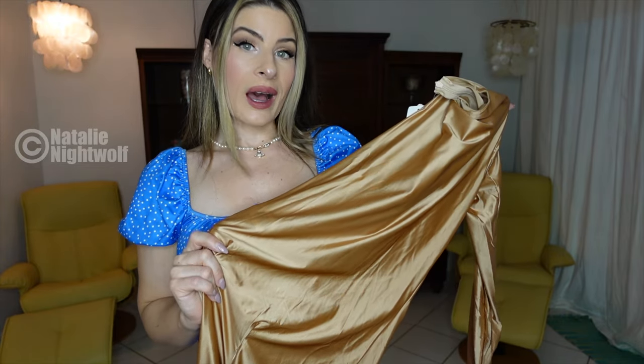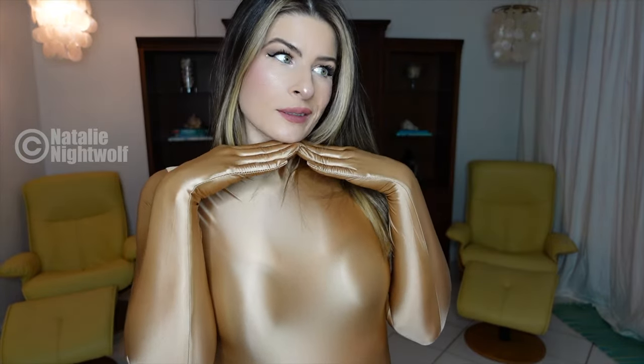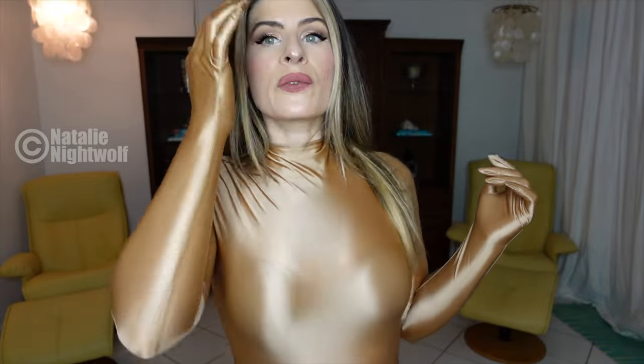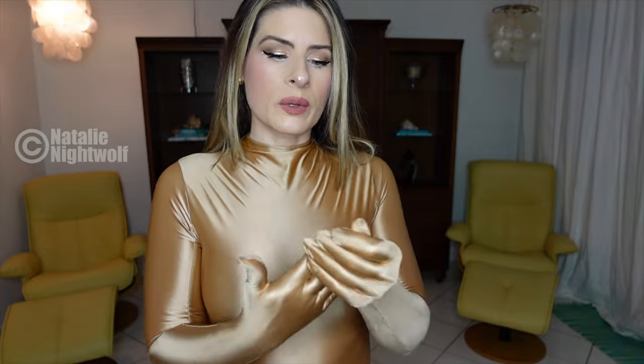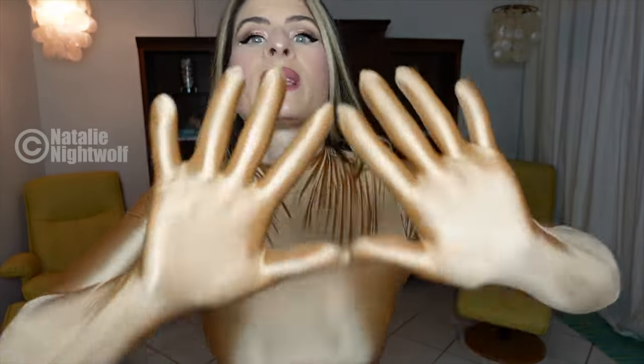Here is the last outfit by SatinyLust. I'm happy I picked this color. Sorry — you know when there's a hair in your face and you can't figure out where it came from, and I don't want to touch my face because of the gloves? Yes, it has gloves!